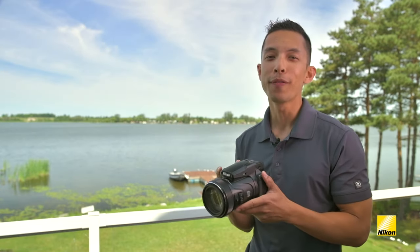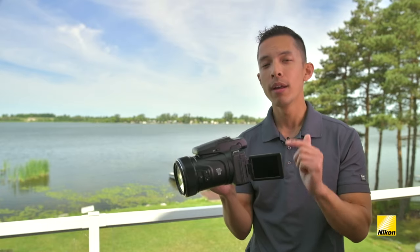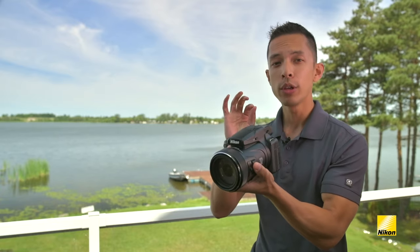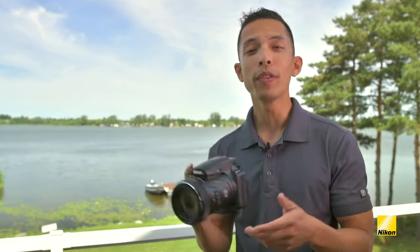With a 125 times optical zoom, you really want to make sure you use good technique when shooting this camera. While you can use the LCD screen on the back, the most steady position will be hand-holding the camera with your left hand underneath the lens while using the electronic viewfinder up against your body. Thankfully, both of these ergonomic positions are well thought out with the P1000.